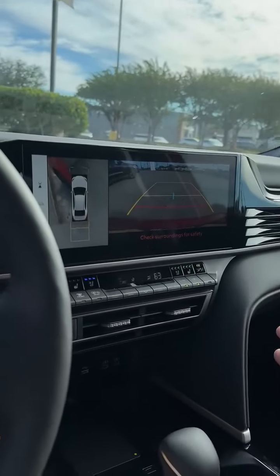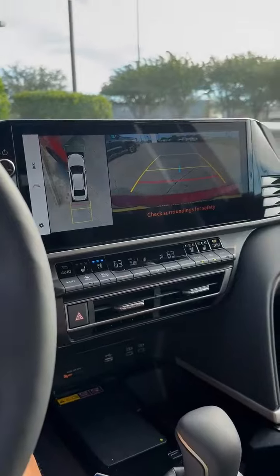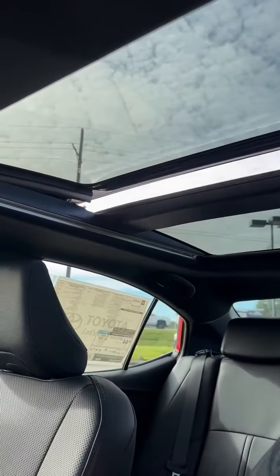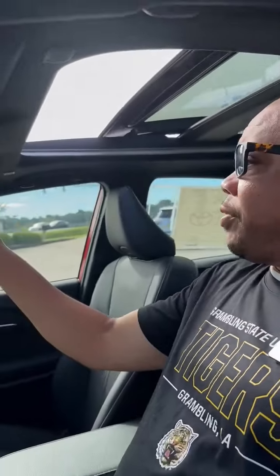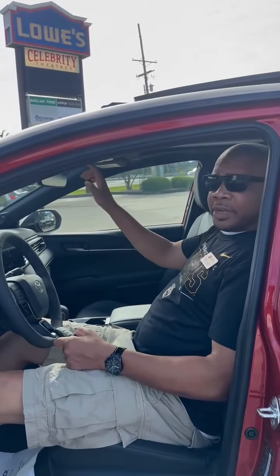You also have heated and cooling seats in the XSE Camry, a wireless phone charger, and — for those of you that love this — a panoramic sunroof. Very, very nice features. And again, this is the all-new 2025 XSE Camry.